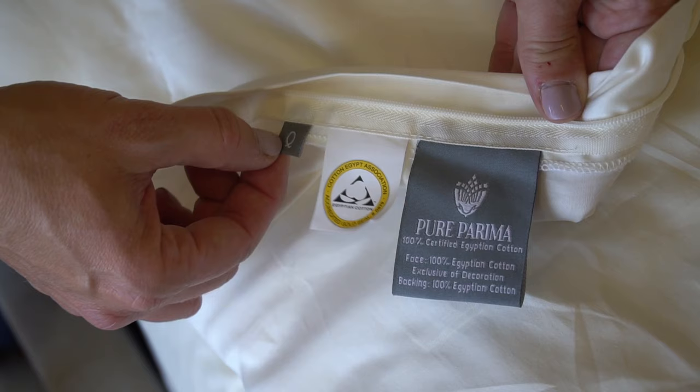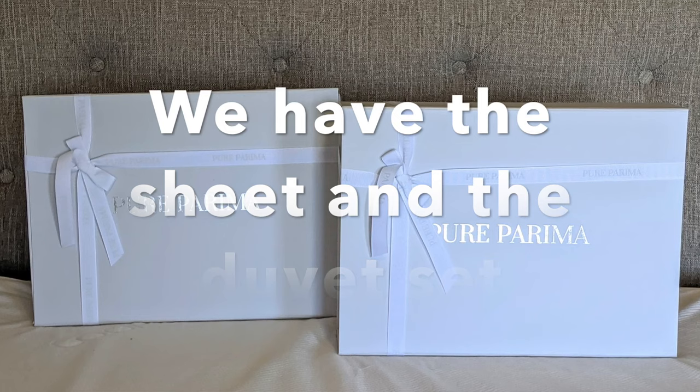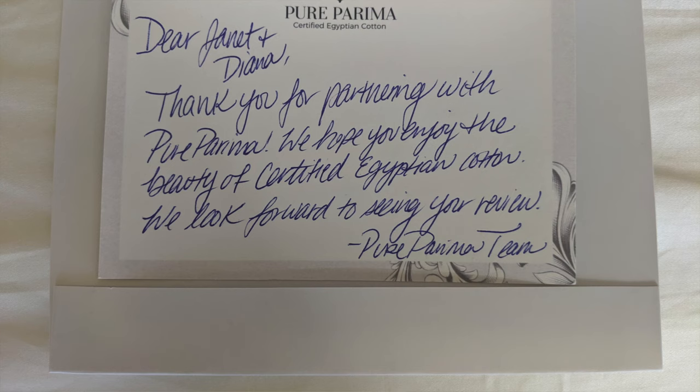This has the Cotton Egyptian Association seal, and it's Q for Queen. It comes in this gorgeous box. You get the sheet set or the duvet set in this really pretty fabric bag — you can store them in here to keep dust off. This was really lovely, and they sent us a personal note. Thank you to Pure Purima.